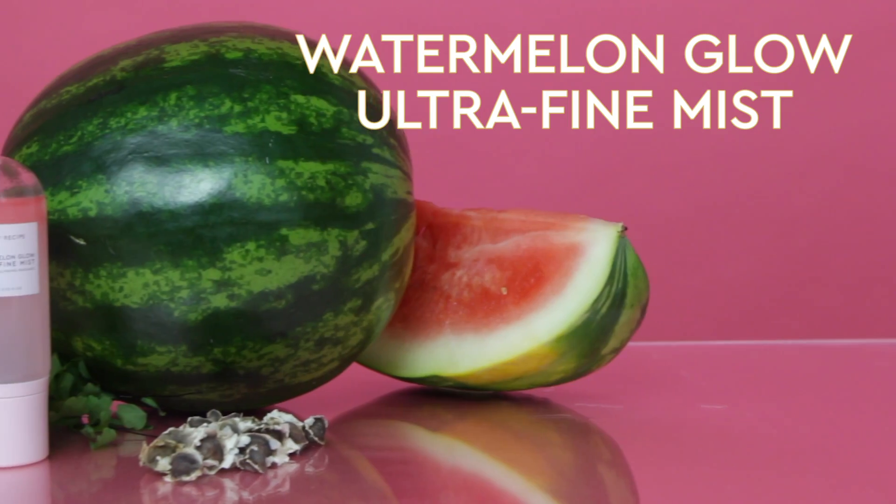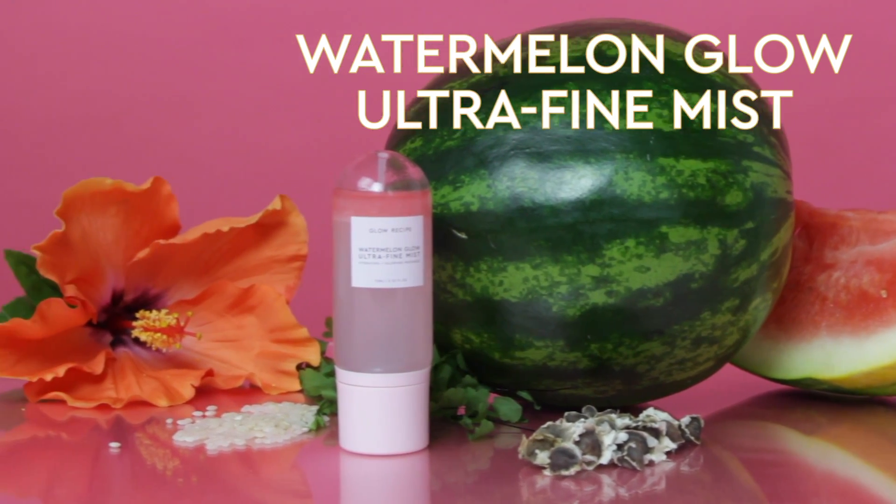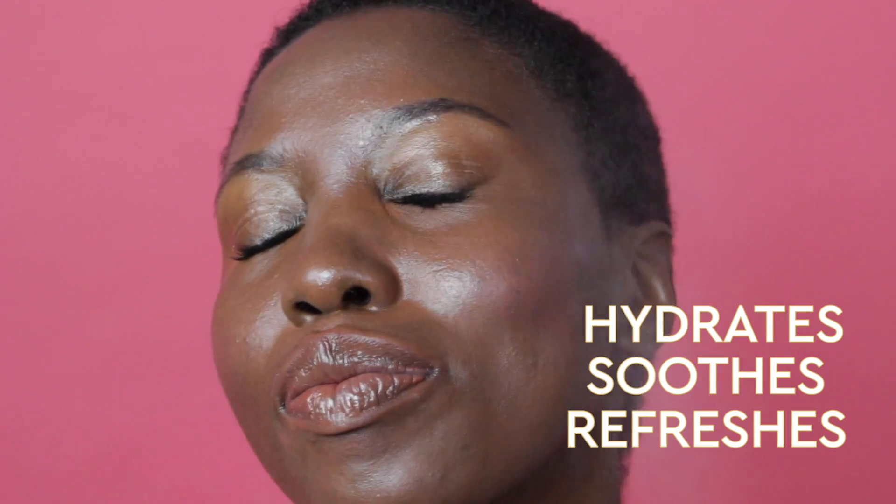Today we're so excited to introduce you to our newest game-changing product, the Watermelon Glow Ultra Fine Mist. This bi-phase mist is made of 84% watermelon, which is rich in amino acids and vitamins, so it's really great for hydrating, soothing, and refreshing the skin.